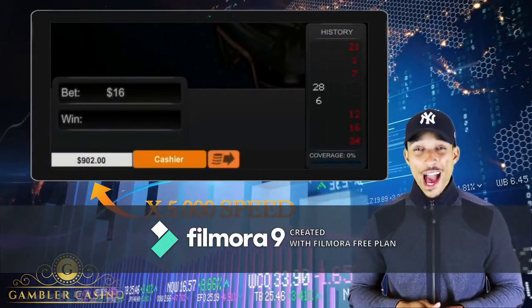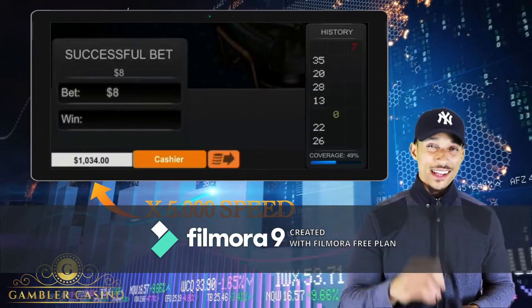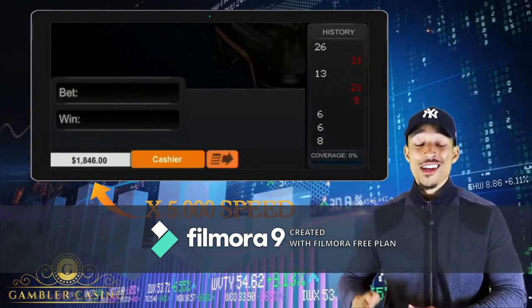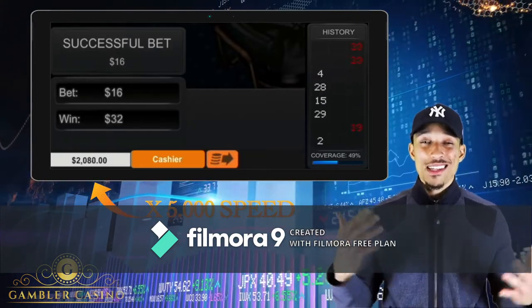In this video you will understand how to win at roulette, and thanks to this roulette strategy my account moved from $745 to over $5,000.